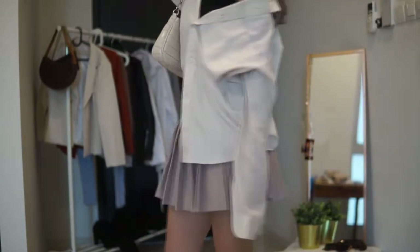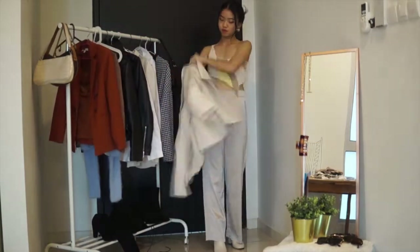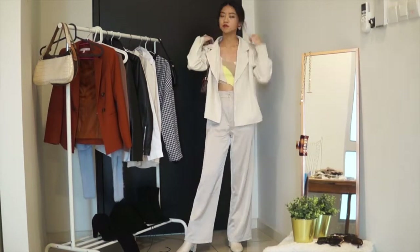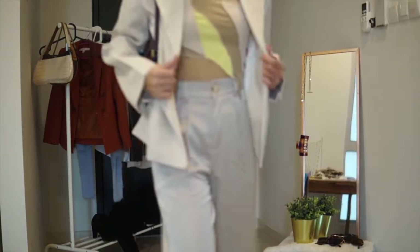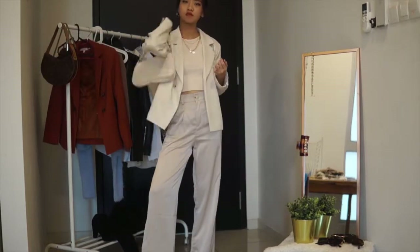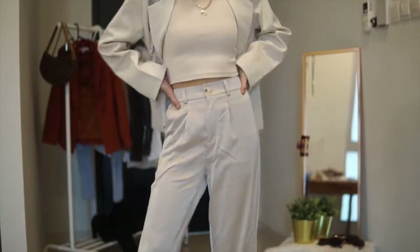For the next look I have this really office girl vibe. I recently got this top and blazer from Taobao, and I know this top is inspired by a really famous YouTuber. This look is more of a cleaner, sleek vibe compared to the one before, and I'm obsessed with this look.